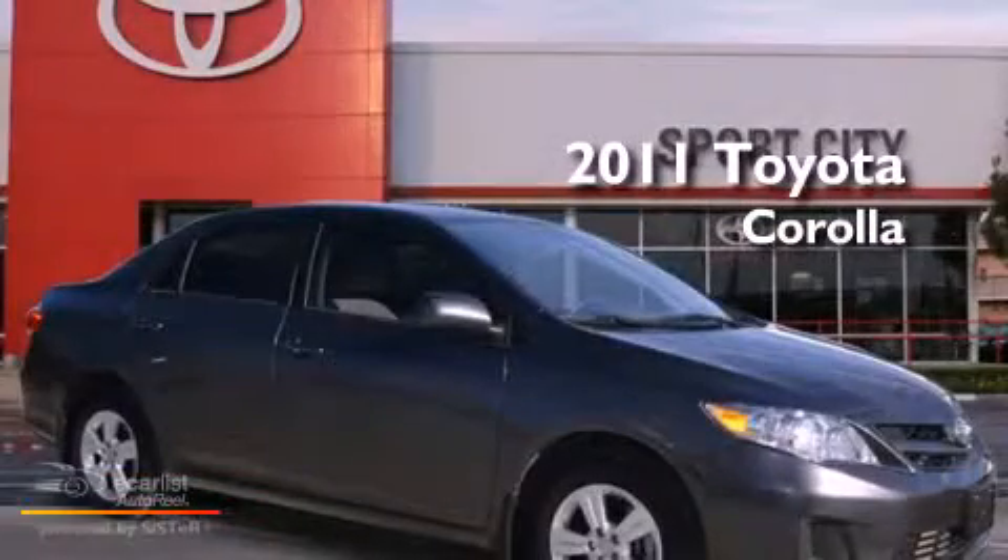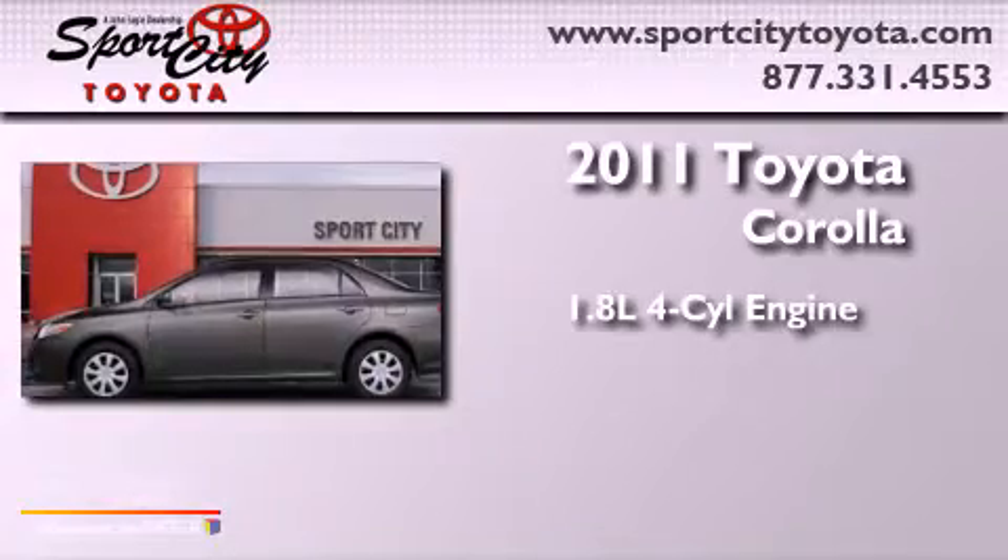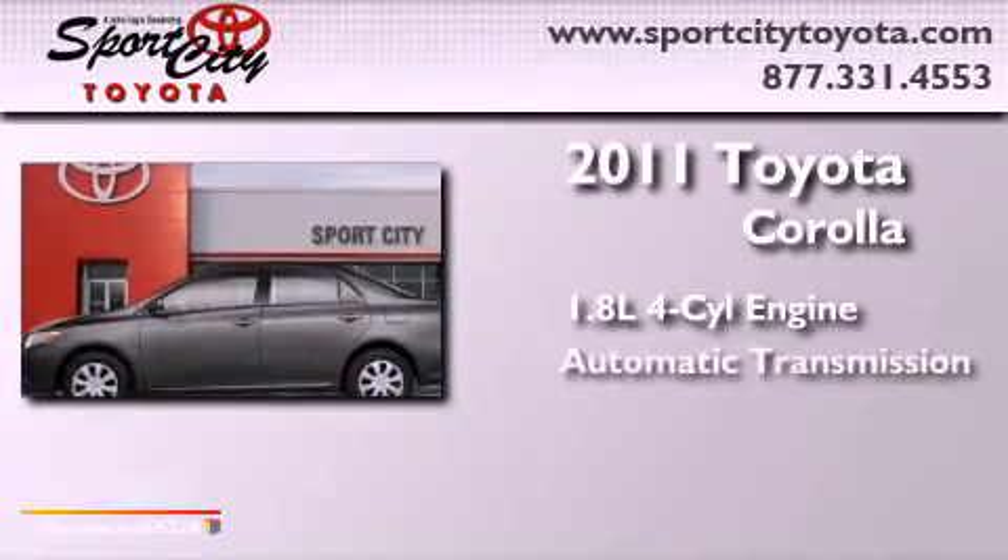This is a 2011 Toyota Corolla. It features a 1.8 liter four-cylinder engine and an automatic transmission.